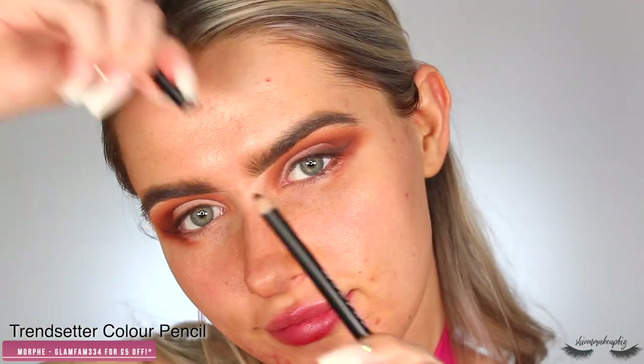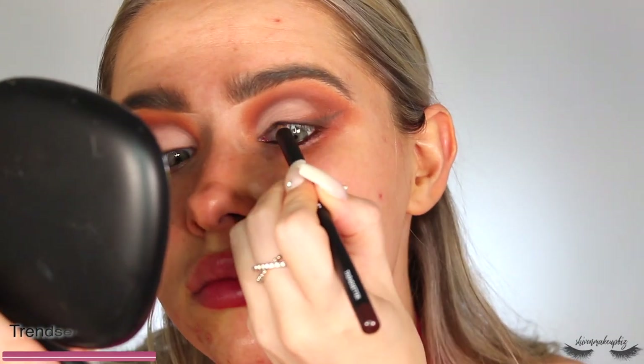I decided to skip liquid liner and keep the eyes soft. I pop a little dark liner through the waterline — this is the Morphe liner in Trendsetter, a really warm brown shade, stunning on green and blue eyes and makes them pop. Moving on, I curl the lashes — it feels really weird since I've been wearing eyelash extensions for the past two months but here we go.